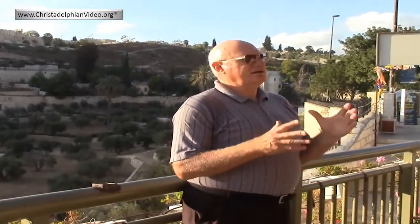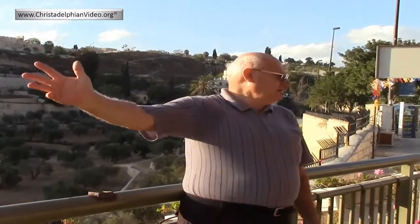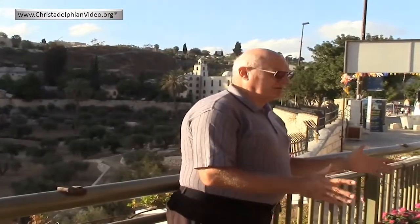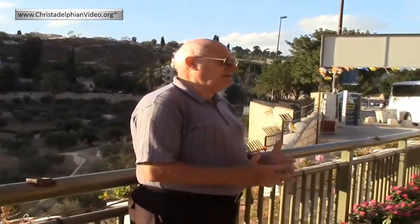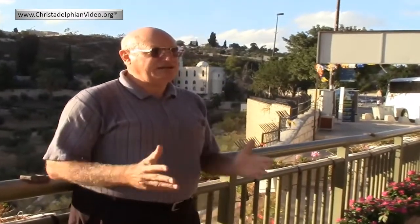In Joel 3:2 we read that at the time when Yahweh will gather the nations in the Valley of Jehoshaphat — and we know this is the same prophecy as Ezekiel 38, Daniel chapter 11, and other prophecies — it's the time when Christ and the saints will arrive at the Mount of Olives. They will have spent the last ten years at Sinai. After the resurrection there'll be a 12-month period for the judgment seat, then a 12-month period in which Christ will rejoice with his bride — fulfilling the real meaning of Deuteronomy 24:5. He will not be planning war, but spending that 12 months getting to know each individual member of his bride.